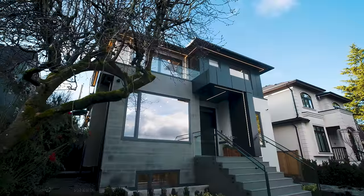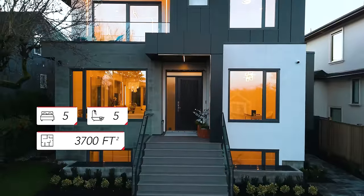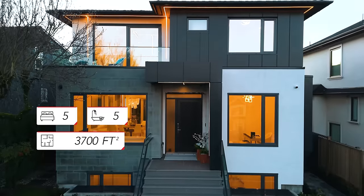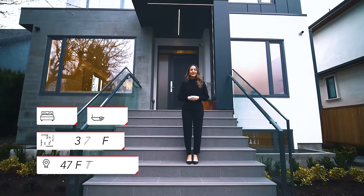The specs on the home are five bedrooms and five bathrooms. It's 3,700 square feet divided on three levels, and it's situated high up on a 47 by 113 lot.